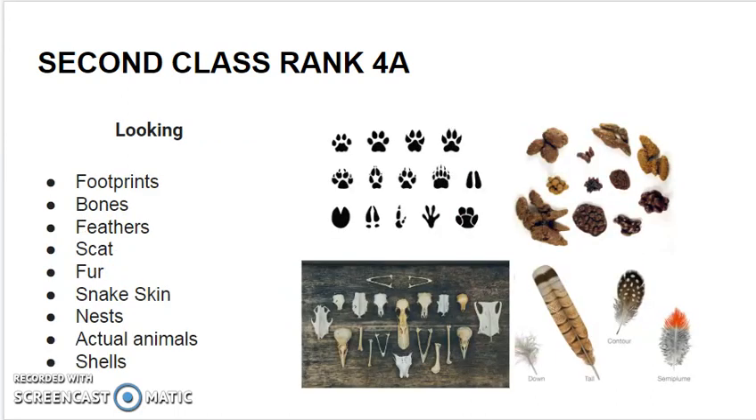Looking. When you are looking for evidence of an animal, here are some of the things that you can look for. Taking pictures is a great way to show that you found this evidence. Look for footprints, hoof prints, or other prints that an animal has left behind.